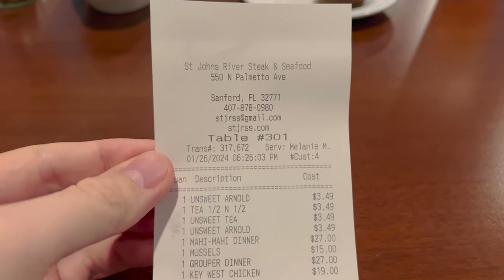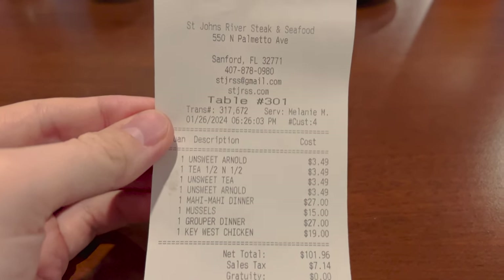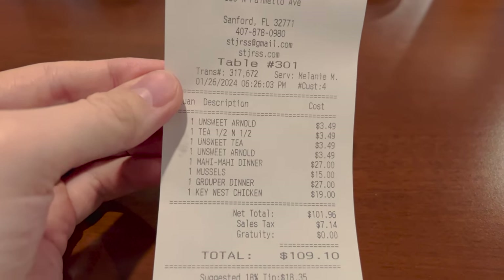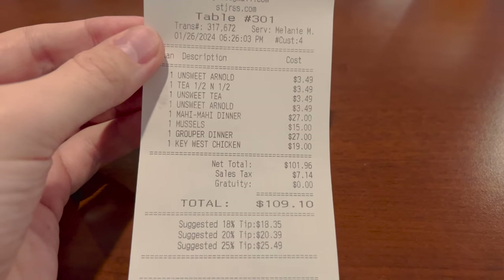We're going to pass on dessert today — we're at a good, comfortable level. They do look like they have really good desserts though. We asked what the chocolate earthquake was and it's like a very chocolatey cake with brownie bites and brownies — sounds great if you like chocolate, but we're going to skip for now. Here is the bill — so far everybody's been great in here, very nice and friendly. Total for all the drinks and all the entrees was $109.10 for some really delicious food.